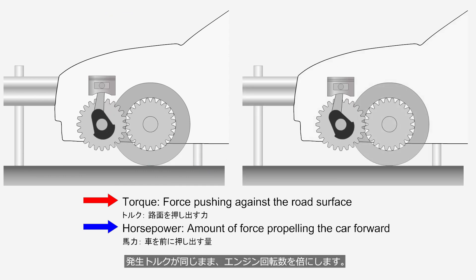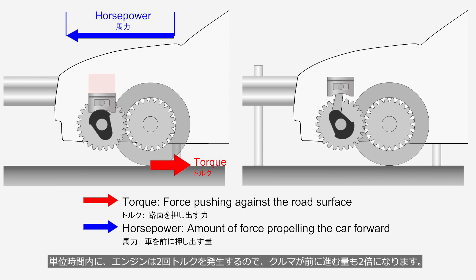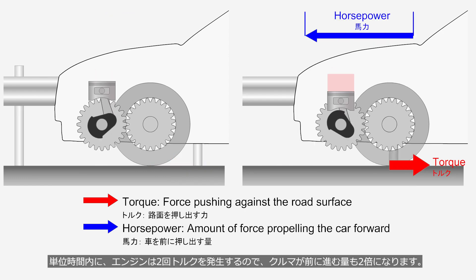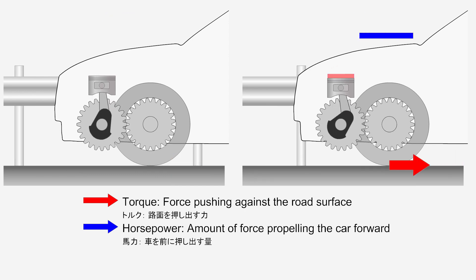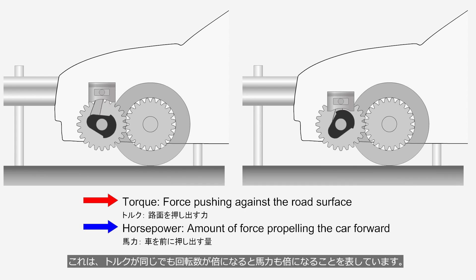When the engine speed is doubled while the generated torque remains the same, the engine generates torque twice within the same unit of time, so the amount the car moves forward also doubles. This demonstrates that even if the torque remains the same, doubling the engine speed will also double the horsepower.